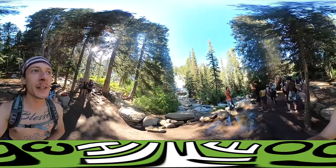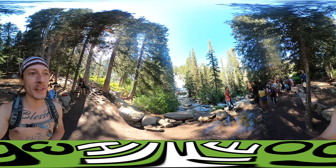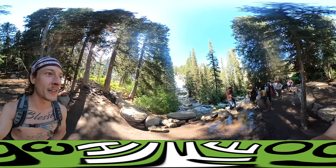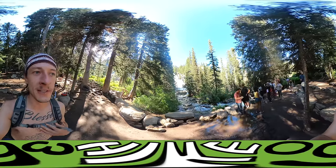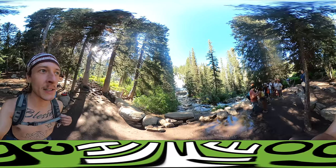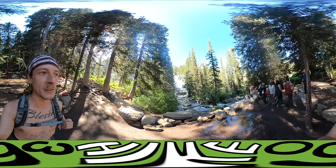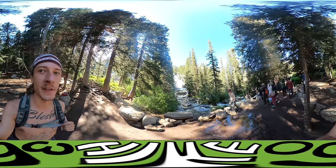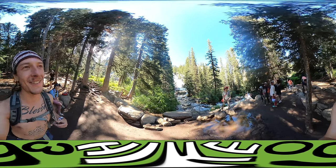Right in front of us is Hidden Falls. It's much bigger than that other falls I was bringing you a video of just before this. This is really cool. Everyone's kind of posted up here. I've been having some fun conversations with a variety of different people. I actually met some people that went to the same high school as I did, so that was kind of fun. And I talked to some music festival goers. But now I am going to Inspiration Point and I will give you a video of that.